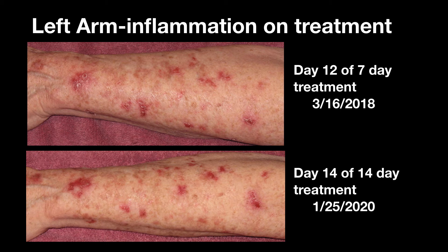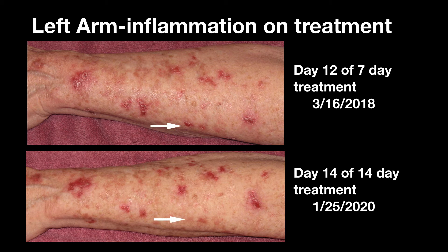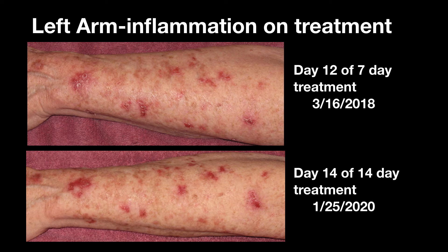You can see that on the second treatment two years after the first — there are a few small areas that did not inflame again. Although there were also a few new ones that showed up by then, or just became more visible in the longer treatment perhaps. It is unknown whether the spots that disappeared were DSAP or were actually actinic keratosis mixed in among the DSAP.